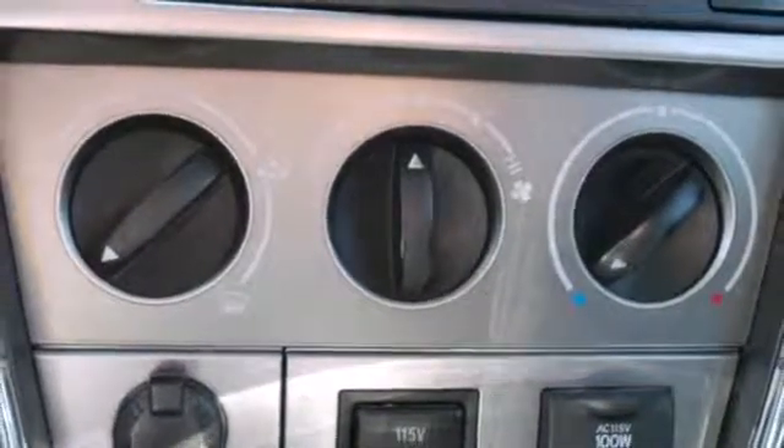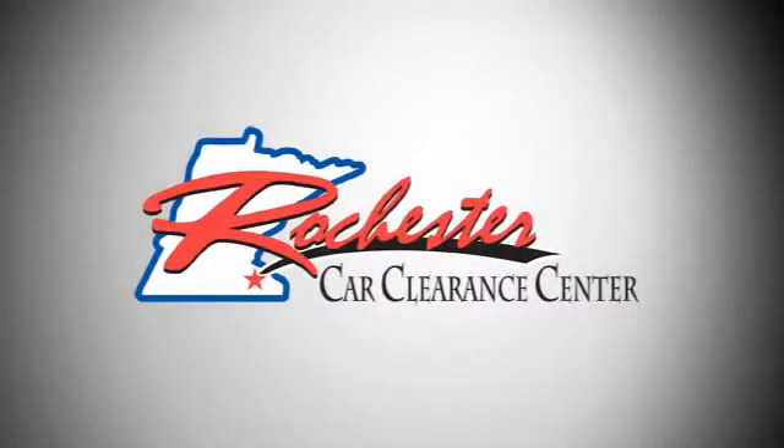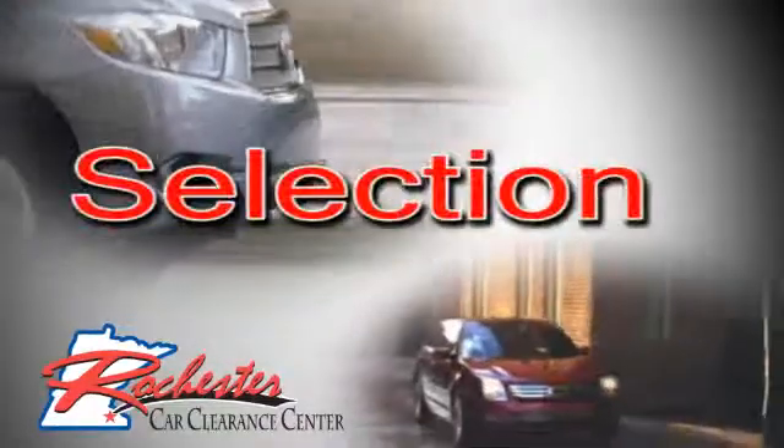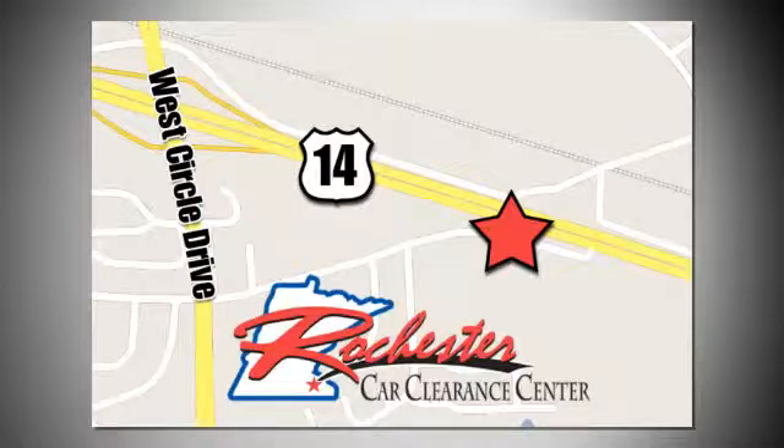this Matrix is an outstanding choice. Take it for a test drive today. At Rochester Car Clearance Center, you get our best price, bottom line. We are conveniently located on Highway 14 West near West Circle Drive.